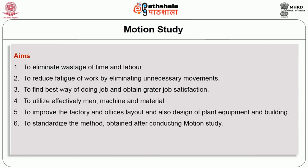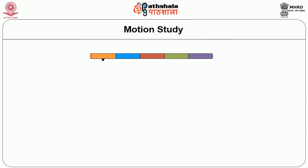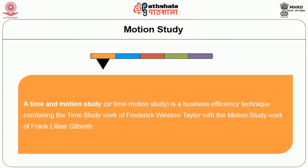Further aims include standardizing the method obtained after conducting the motion study, training the worker as per the standardized method, and providing better working conditions and environment. Motion study is designed to determine the best way to complete a repetitive job, while time study measures how long it takes an average worker to complete the task at a normal pace.